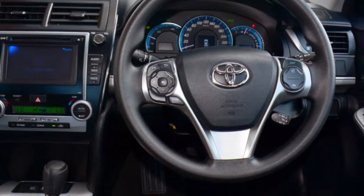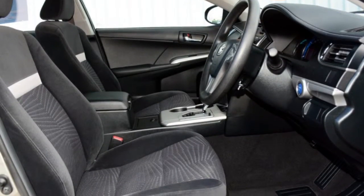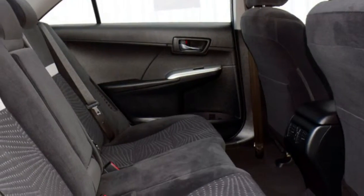Remote central locking, cruise control, alloy wheels, power steering, climate control and more.